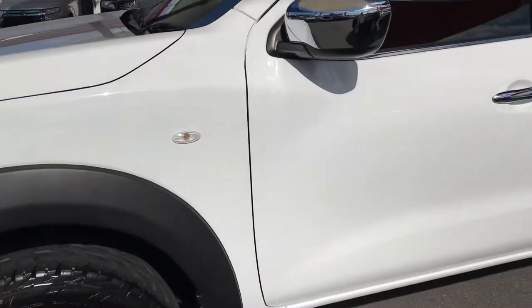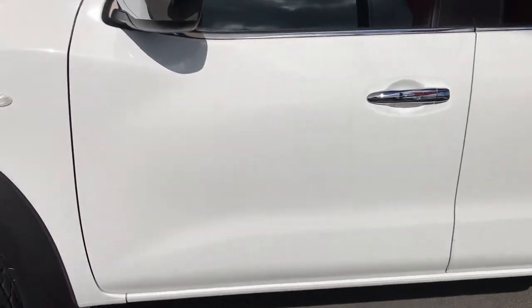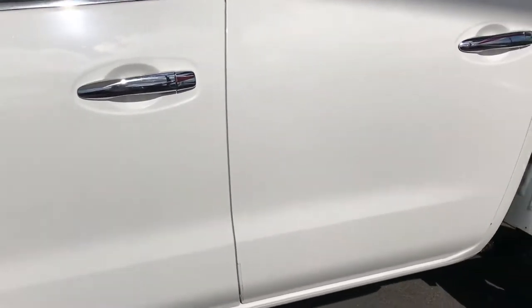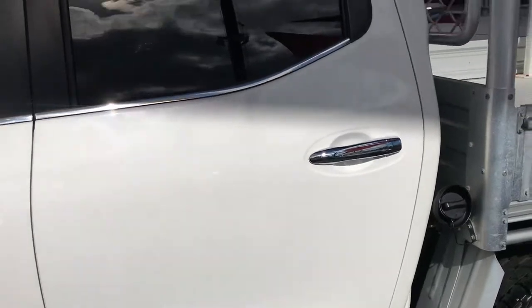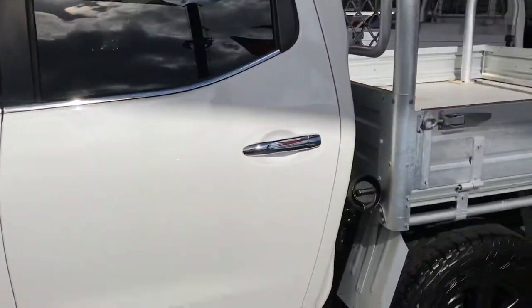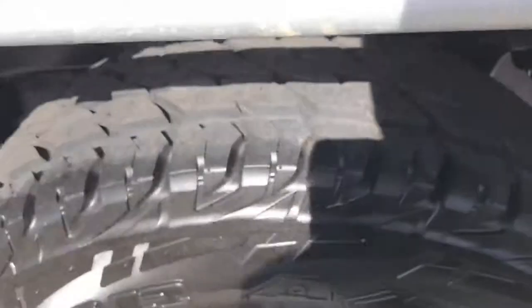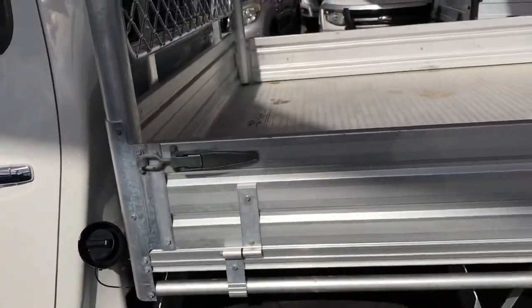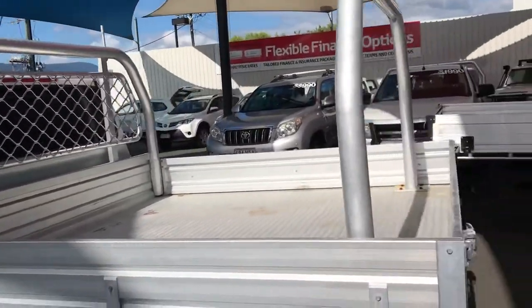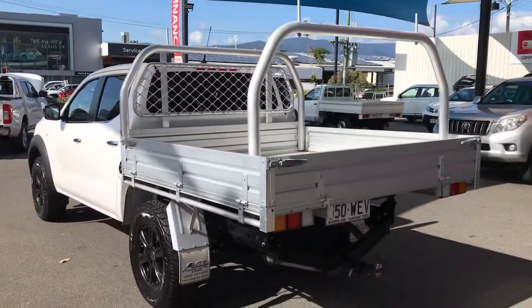Making our way down to the side of the vehicle, you've got the chrome finish on the mirrors as well as on the door handles. Making our way down to the rear — the tray is aluminium, and you've also got roof racks set up in the back there as well, which is nice. It's a drop-side tray.